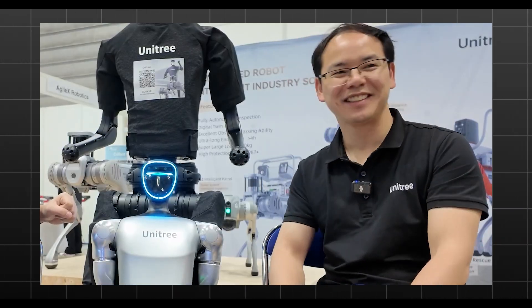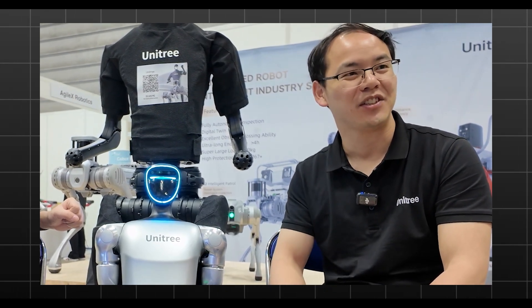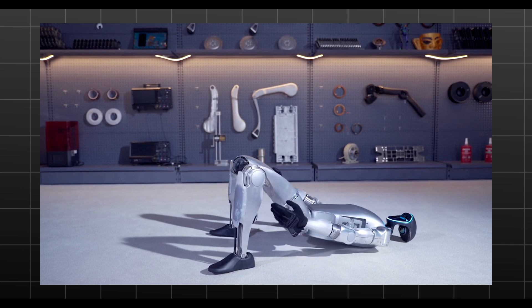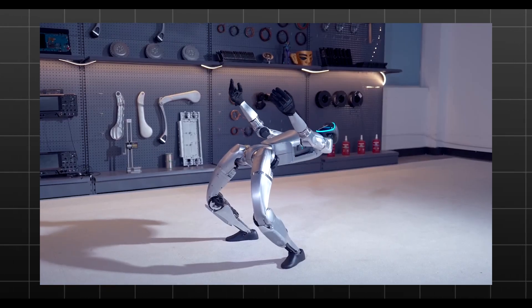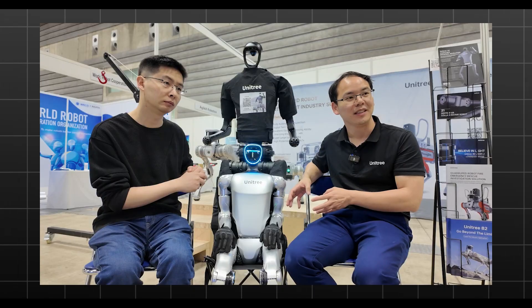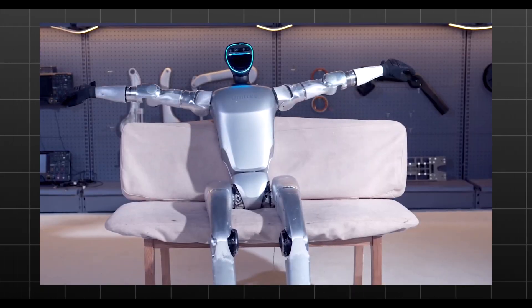This is a new size robot we developed. It's called G1. G means a general purpose robot. One important feature of this robot is the range of the actuator — it's very wide. A lot of postures which humans cannot do, but this robot can do.